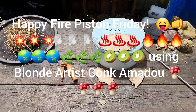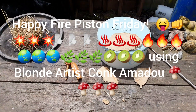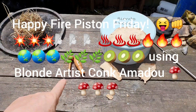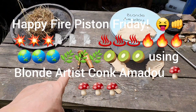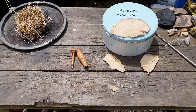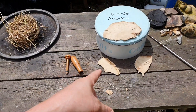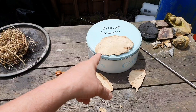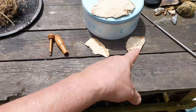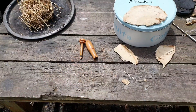Kia ora whānau! Fire Piston Friday — I forgot to do my Fire Piston Friday, and looking back through things I hadn't done, I don't think I've done the Blonde Amadou, so I'm gonna try that today in my Fire Piston.